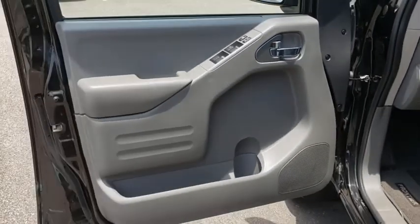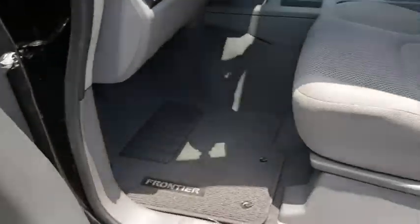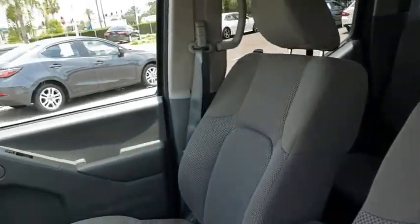This vehicle is CarFax certified, one owner, and qualifies for the CarFax buyback guarantee. This vehicle offers reliability and good looks at a great price. So come in and take a test drive today.